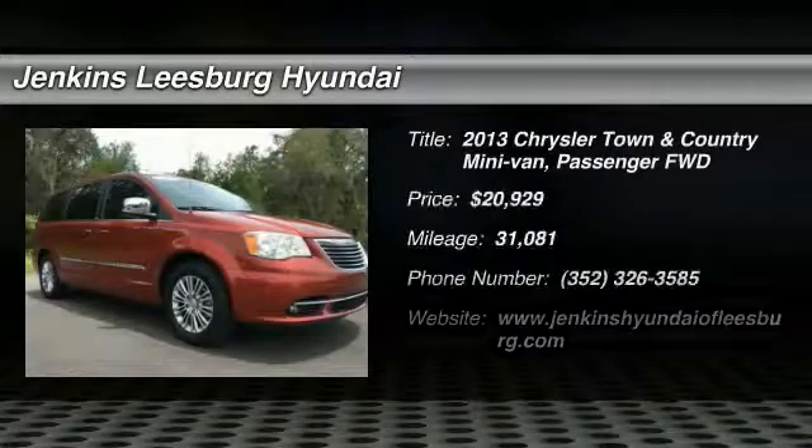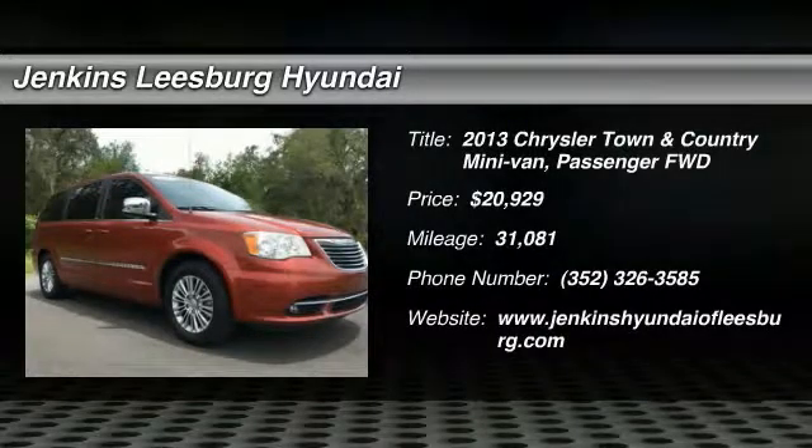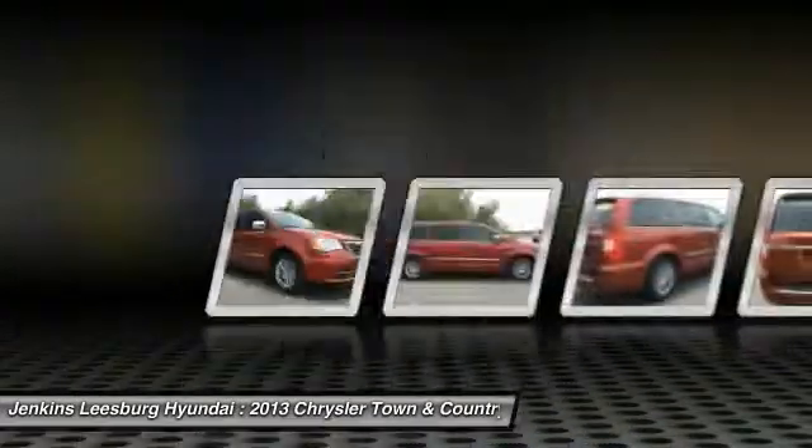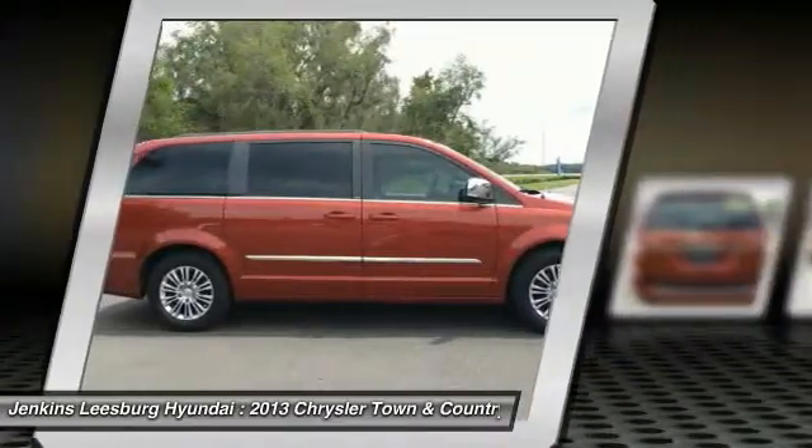Looking for the right vehicle? Check out the 2013 Town & Country. Town & Country's V6 engine provides plenty of power, while still providing the fuel efficiency you look for in a vehicle.